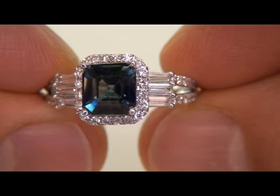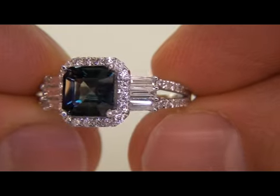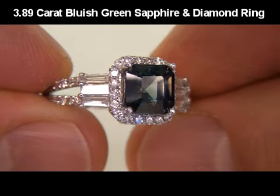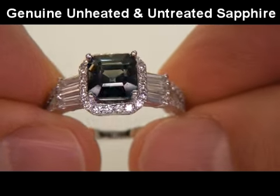Welcome to Certified Jewelry, your source for estate jewelry liquidations. Up for auction today is a very rare and unique 3.89 carat total weight genuine unheated and untreated sapphire and diamond cocktail ring.